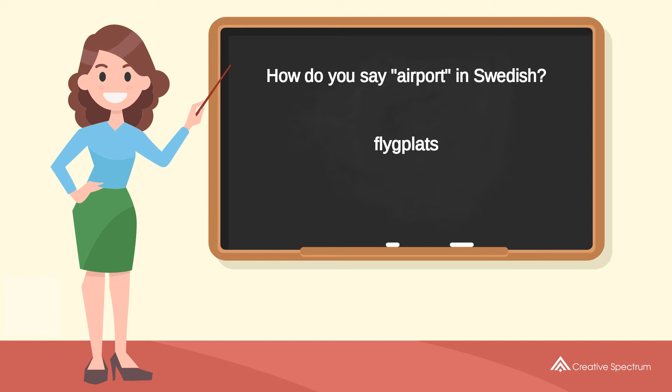Fliegplatz. Try to pronounce the word: Fliegplatz. Repeat the word: Fliegplatz.